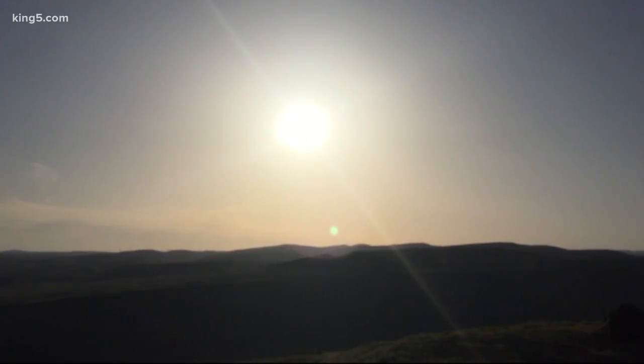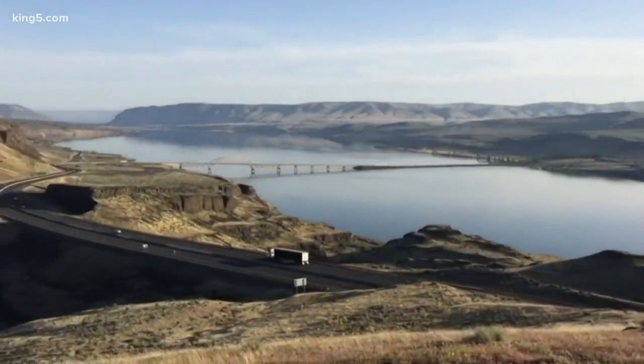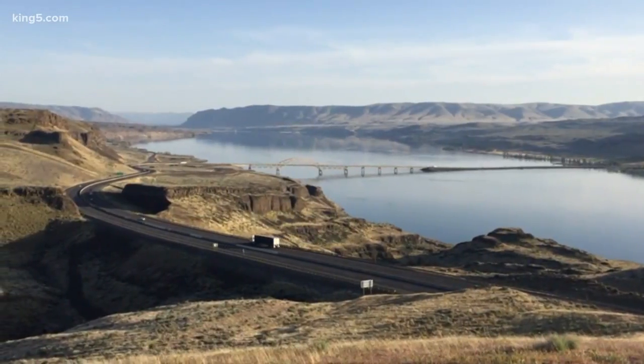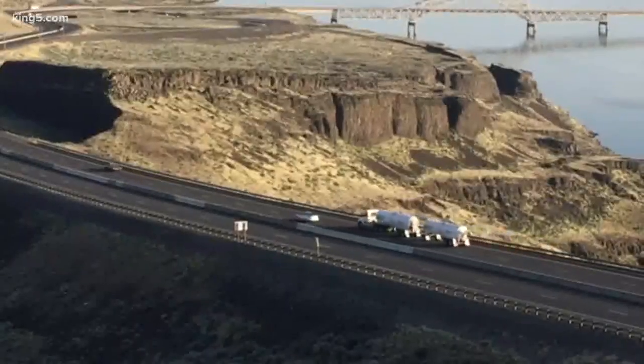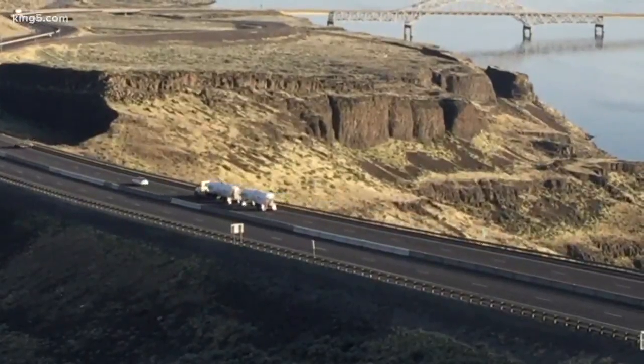Today we're in the shadow of the Cascade Mountains, uphill of the Vantage Bridge. It's a far cry from rainy Seattle, surrounded by nothing but sagebrush and occasional wildflowers — just car traffic and crickets.